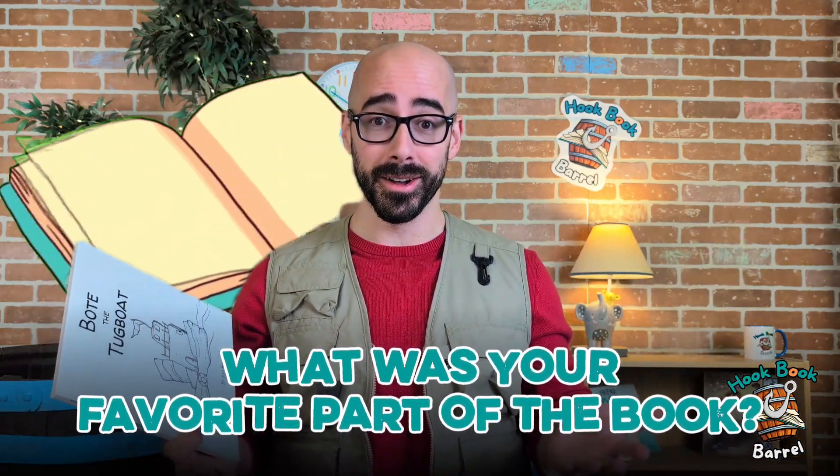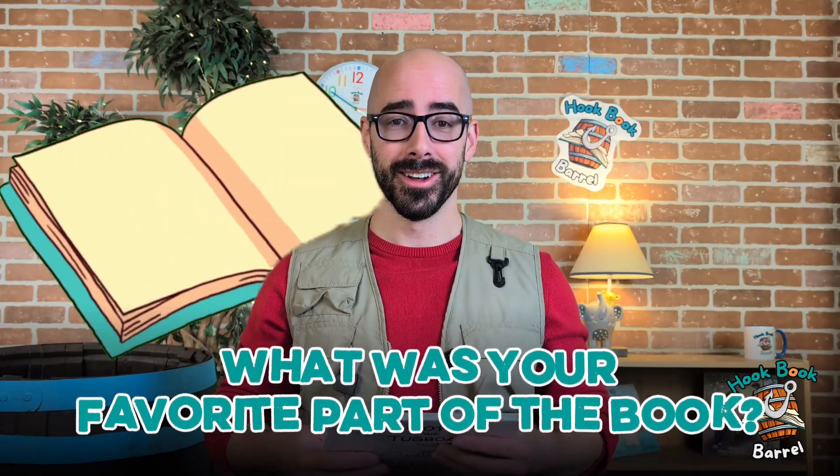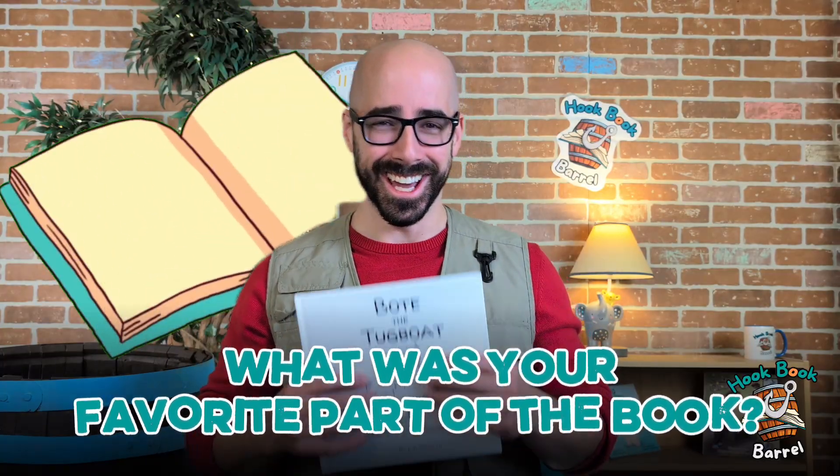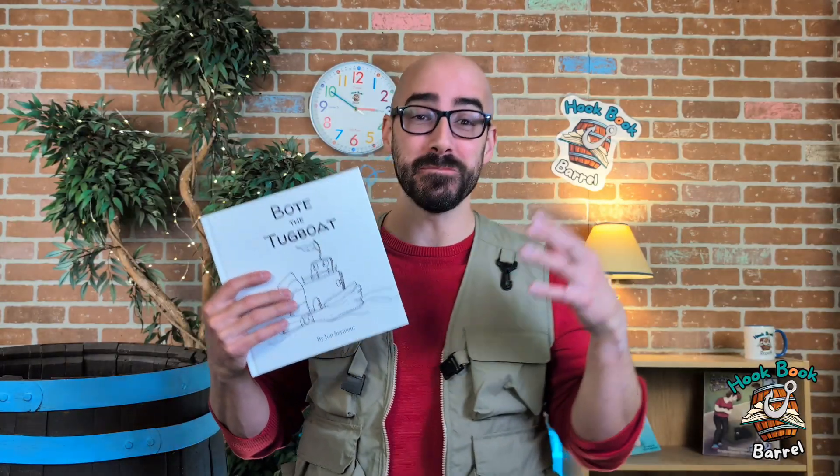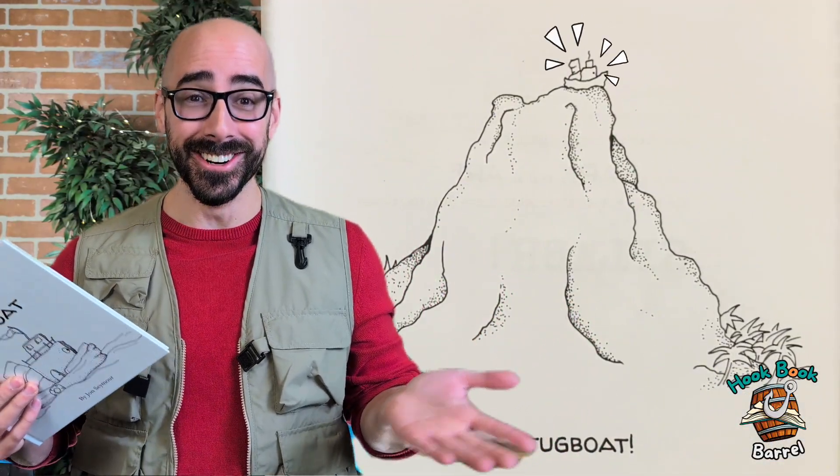Wow, what an awesome book! What was your favorite part? Yeah, I like that too! My favorite part was when Boat got stuck on the volcano — that was so silly. So let's put this on the Hookbook stand, come on.